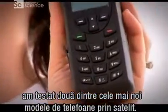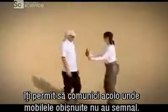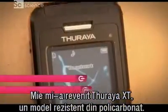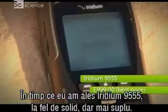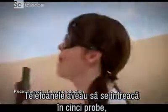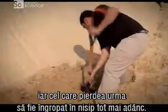For the next stage of our challenge, we were going head-to-head to test two of the latest sat phones. Picking up their signal from satellites orbiting miles overhead, they are designed to keep you in touch where normal mobile phones can't get a signal. I had the Theria XT, a robust polycarbonate handset, while the other was the more streamlined but equally sturdy Iridium 9555. Our phones would be pitted against each other in five tests, and every time one of us lost, we'd be buried deeper in the sand.